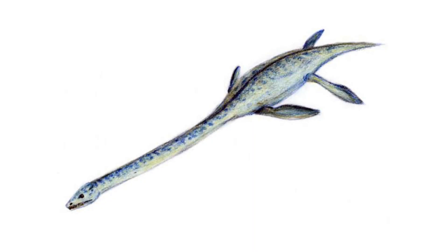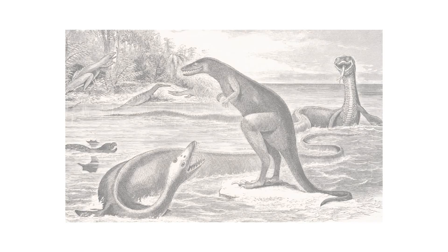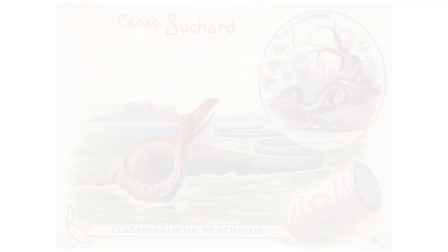Elasmosaurus was a giant long-necked aquatic reptile that used its long neck to catch fish. When Elasmosaurus was discovered by E.D. Cope's team in 1868, Cope reassembled the bones. Previously an expert on lizards — which regularly have short necks and long tails — Cope placed the head on what we now know to be the tail, the short end. This caused the reconstruction of Elasmosaurus to have a short neck and a long tail, something we now know to be quite the opposite.